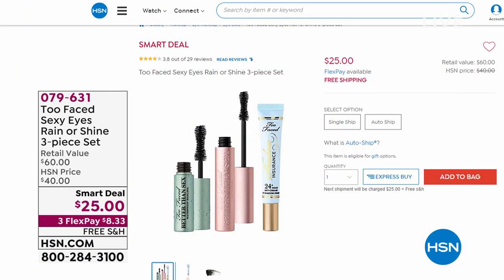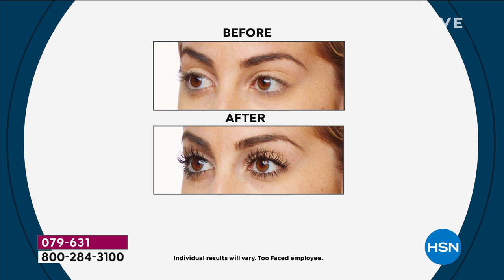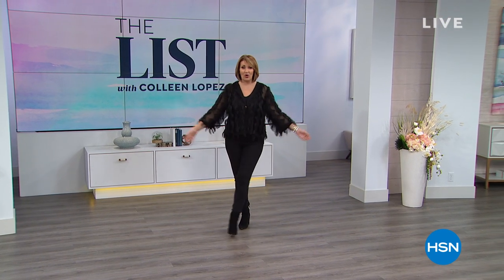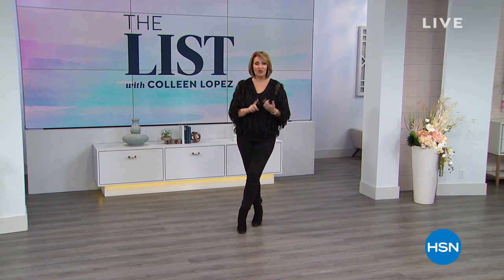Speaking of smart deals, this shimmy jacket I'm wearing is a smart deal expiring at midnight tonight. We brought in 7,000 and have sold around 5,000, with the final few left. We have black, navy, blush, fuchsia, and ivory. Last chance to get it — it's darling. It's so easy to wear, so soft and beautiful, and just dresses up anything. Looks cute with your favorite jeans.